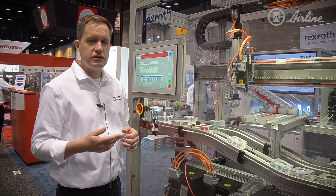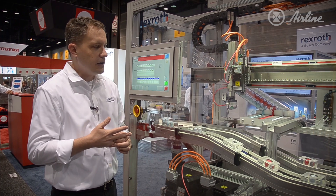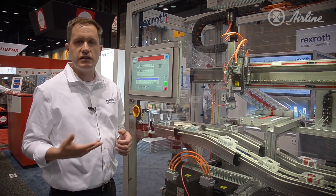All of this makes the customer's job a lot easier when it comes to troubleshooting and doing maintenance on the machine, and in the end, saves them time and money in producing their product.